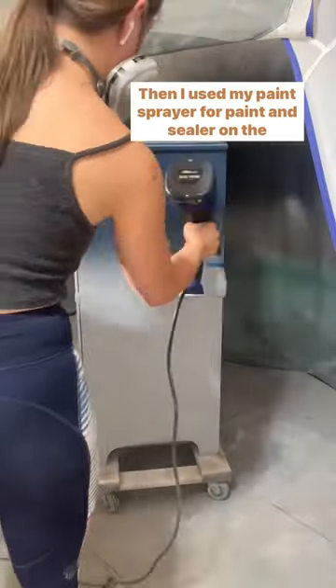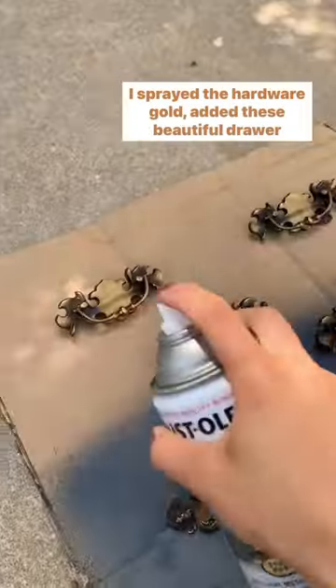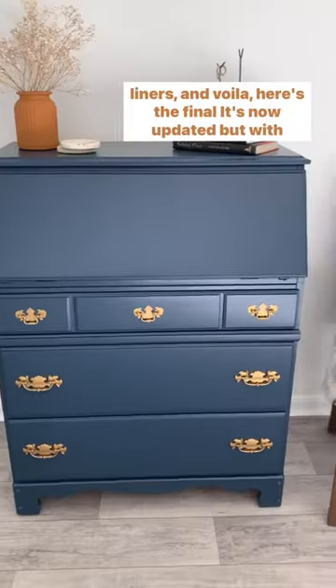Then I used my paint sprayer for paint and sealer on the outside, and I did the inside by hand with a paintbrush. I sprayed the hardware gold, added these beautiful drawer liners, and voila, here's the final result.